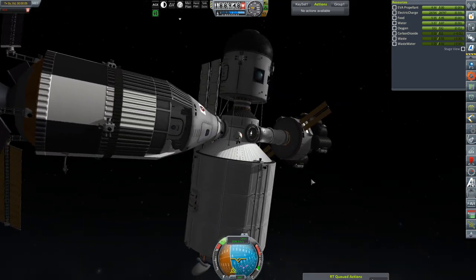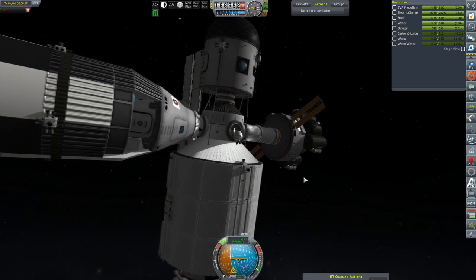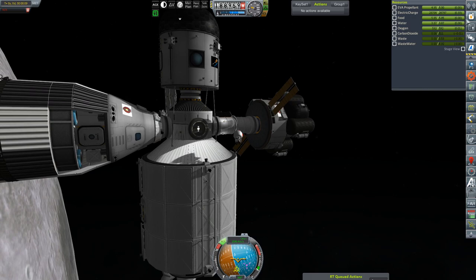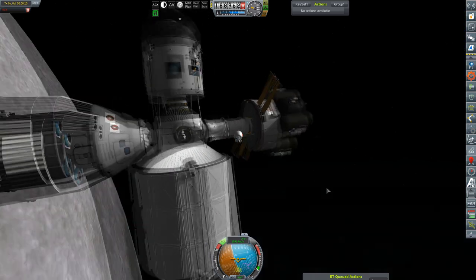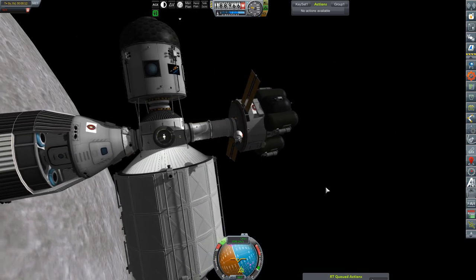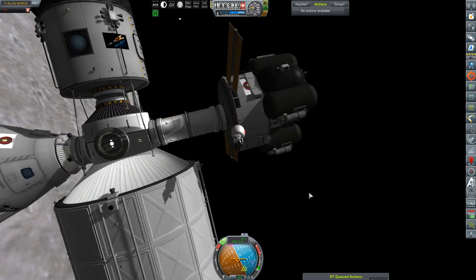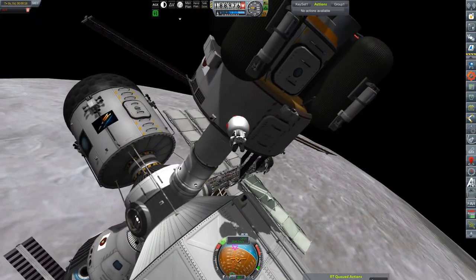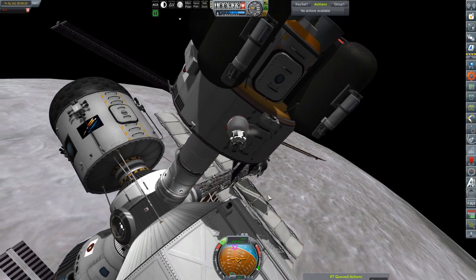Obviously, were this a real space station, she would just take the tube internally, but Kerbal connected living space makes things difficult sometimes. No big deal. Anyway, who wouldn't want to go on an EVA around the moon at their space station?